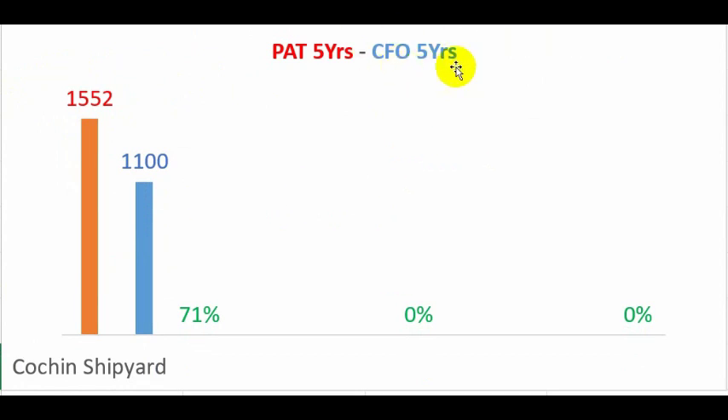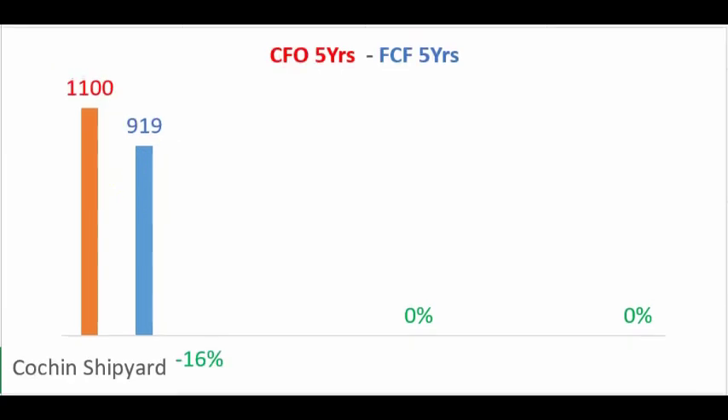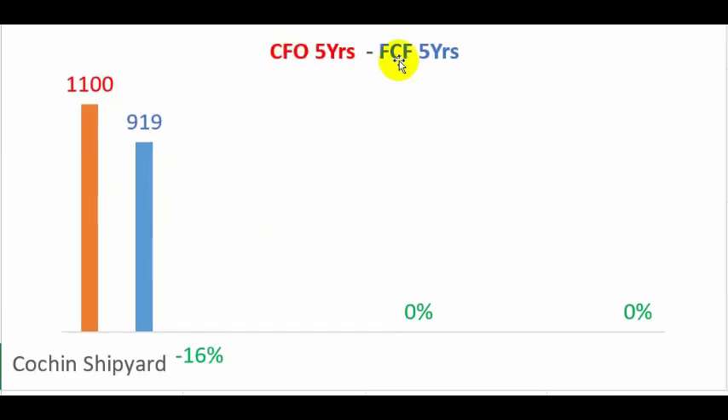Now let us look at the five-year cash flow position. In the one-year view we saw 2019 operating cash flow was negative, but over five years the profit earned was 1,552 crores against total operating cash of 1,100 crores. This means cash from operations is still less than declared profit over five years. I generally like to see the five-year operating cash exceed declared profit.